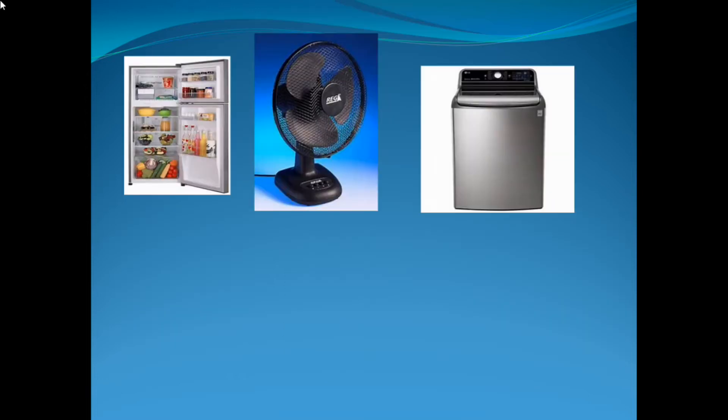Look at the picture. Fridge, fan, washing machine — these are called machines. These machines help us to do some jobs. Fridge keeps things fresh. A fan gives us wind. And a washing machine washes the clothes.